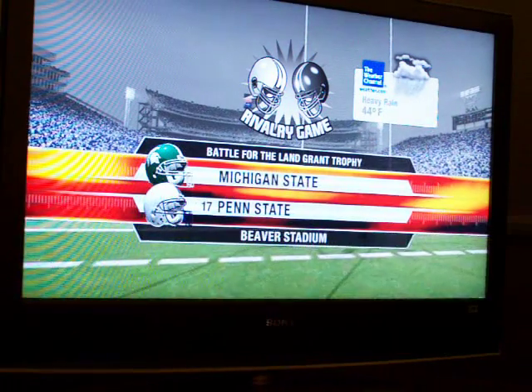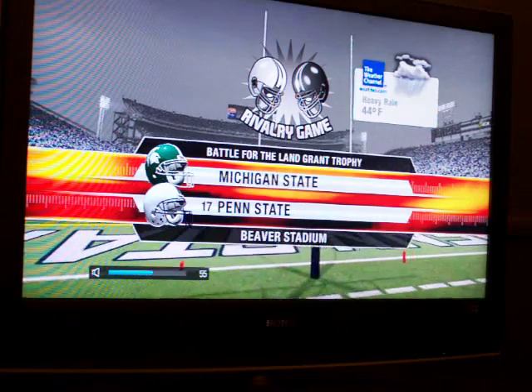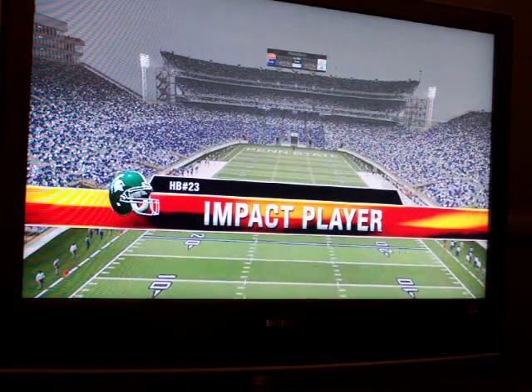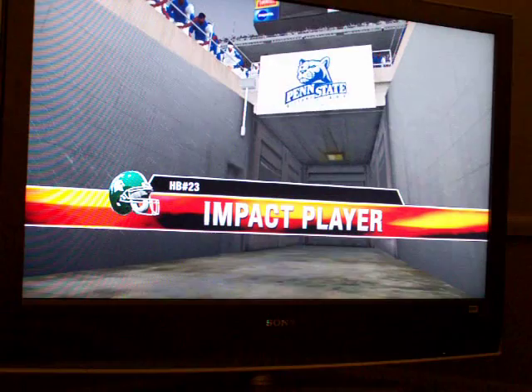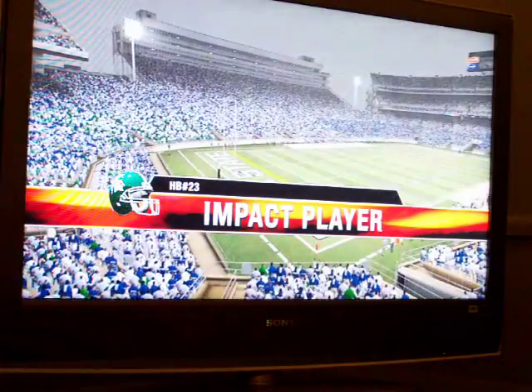The Land Grant Trophy's up for grabs when these two teams go to battle in this relatively young rivalry. Michigan State is lucky to have a lot of options on offense, but none more important than a young man playing running back. He has the ability to be a game changer at any moment. It's hard to keep him bottled up for long. If this guy has a good game today, his team will more than likely be successful.